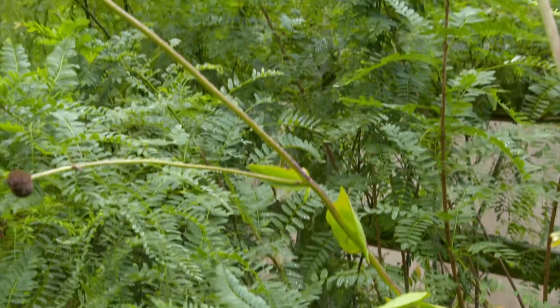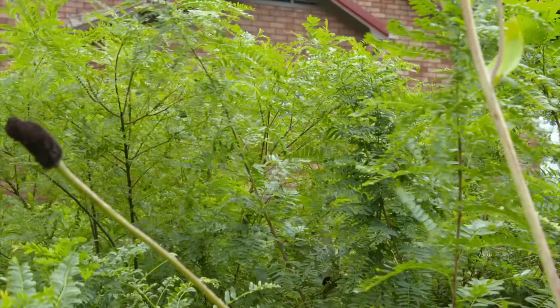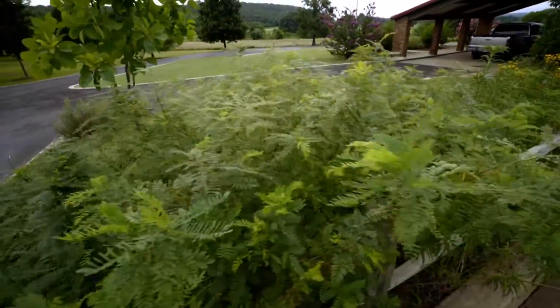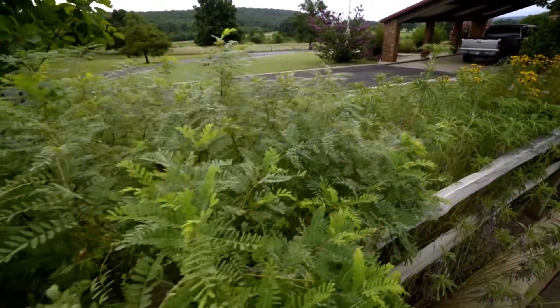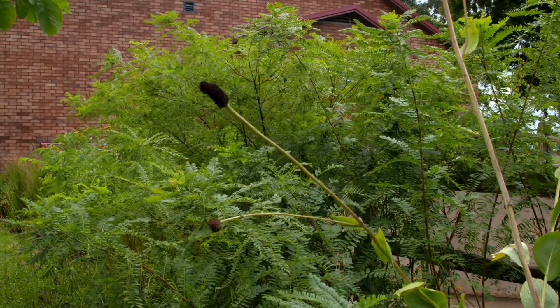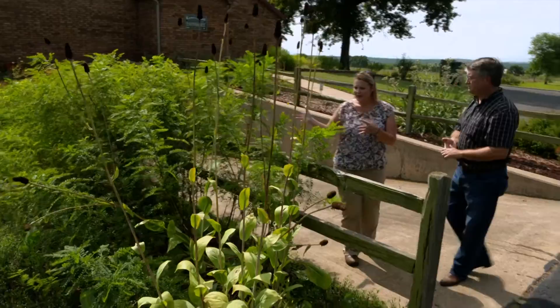One goal of establishing this native plant landscape was to give people a place to see what native plants look like and to promote including them in wildscapes for pollinators. One struggle has been establishing native plants against Bermuda grass, Johnson grass, and crabgrass. So I started looking at shrubs and trees that are native — this Amorpha seems to be doing very well and can outcompete Bermuda grass in low-lying or wet spots while providing pollinator habitat.